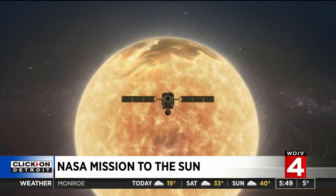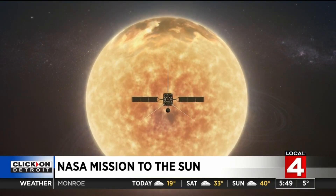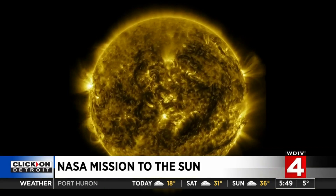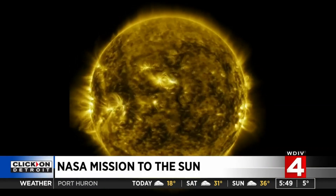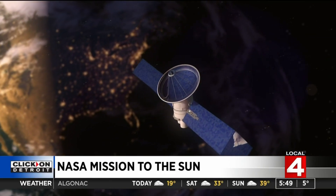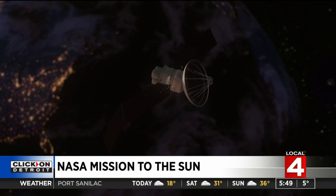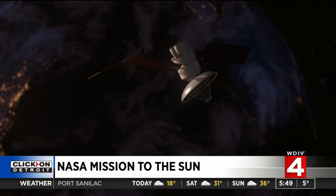The spacecraft, called Solar Orbiter, will study the Sun's poles — very important research that we haven't been able to do before. The poles of the Sun is the region on our star where we learn about the magnetic engine of the Sun, the so-called dynamo. It's that engine that creates all the activity. It's that engine that creates storms.